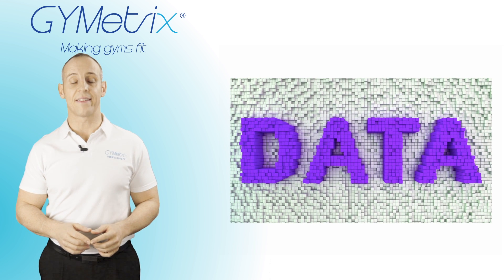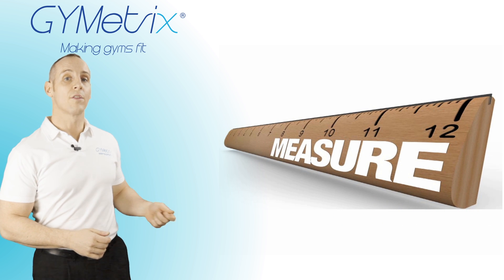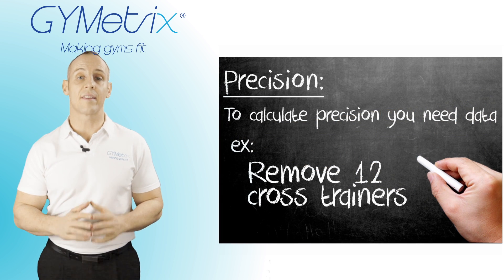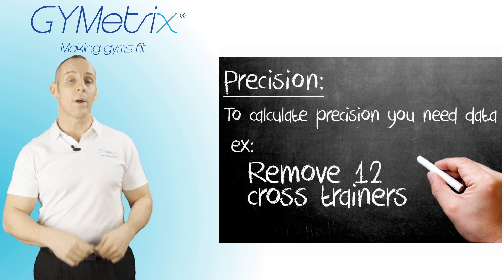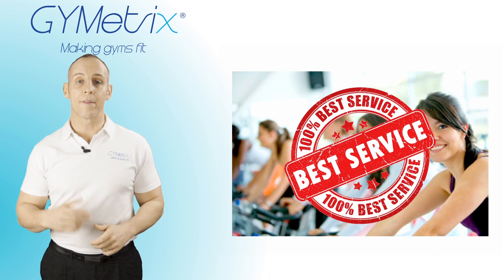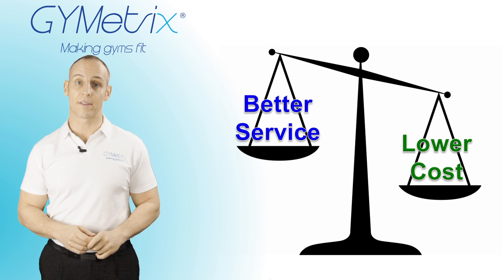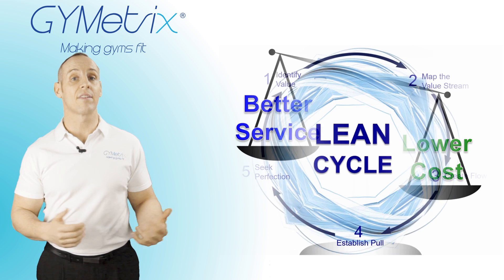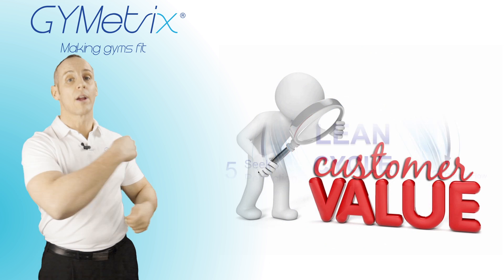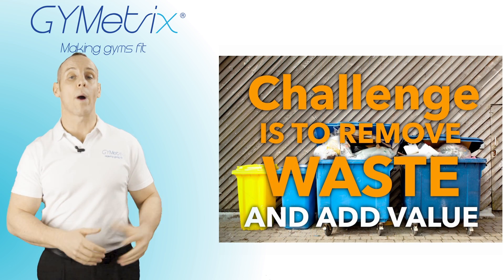One of the big advantages of having data is that we can precisely calculate how much equipment is required to enable customers to flow around the gym floor when there are shortages. At the same time, we can precisely quantify where there's no pull and how much equipment can be removed from the gym floor. In this way, many of our customers are able to provide more value to their customers whilst spending less on equipment. The final step is to seek perfection — we just keep going around this cycle until we have perfect value creation with no waste in the gym.